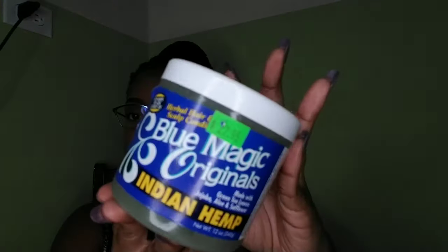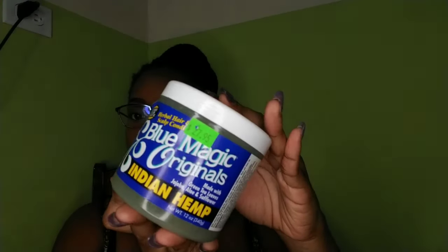Before I get into the Pennywise haul, I'm going to show some stuff I purchased in between sporadically — not specifically for Pennywise, but you could get them there. Starting with this: Blue Magic Originals, the Indian Hemp one. It's made with green tea leaves, jojoba oil, sunflower, and Indian hemp. I use this to coat my hair strands and my daughter's hair strands right after moisturizing, to help lock in moisture and also to massage on the scalp.